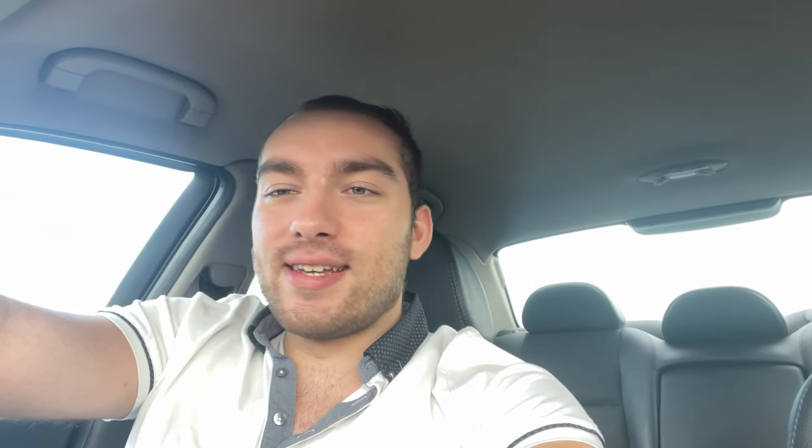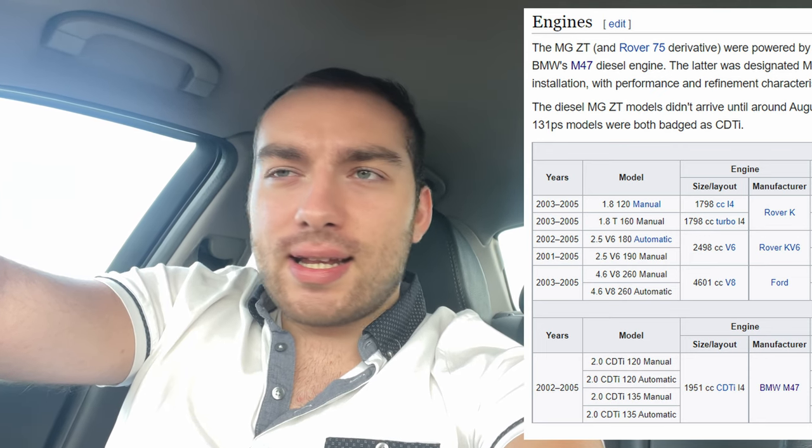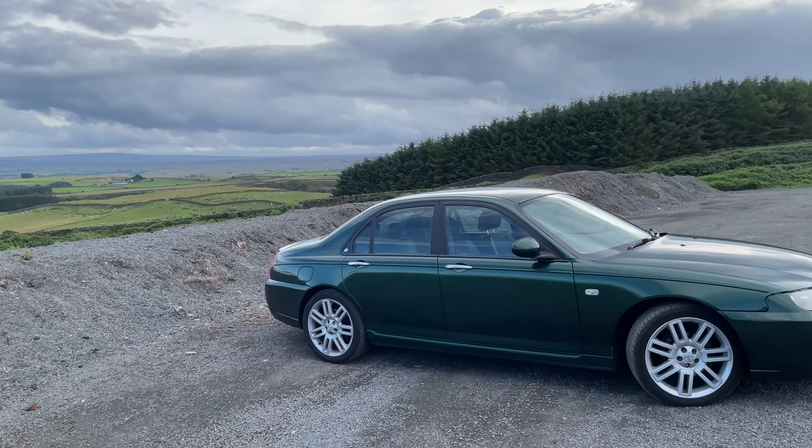The engines that come with this: there's a 1.8-litre petrol, then a two-litre diesel, a two-and-a-half-litre V6, and then also a Ford Mustang V8. That bonnet right there is enough of a size to put a V8 in, and that's what they did. Although all the MGs from this era are front-wheel drive, I believe the V8 is actually rear-wheel drive, and I think they only made it in manual, which makes sense.